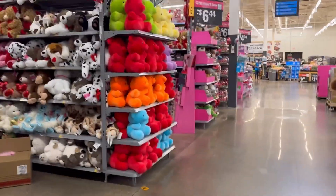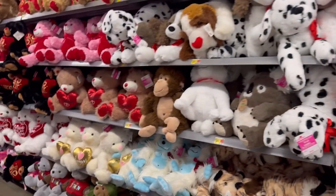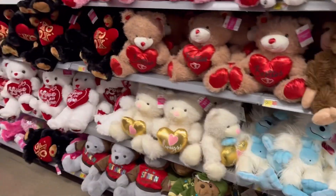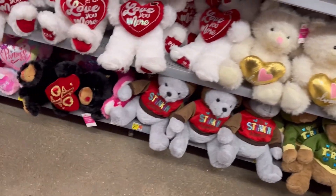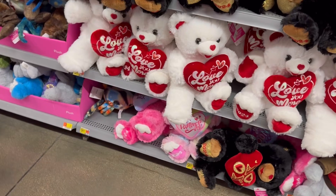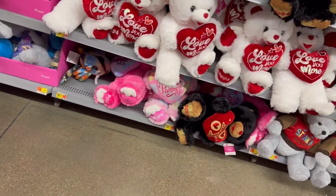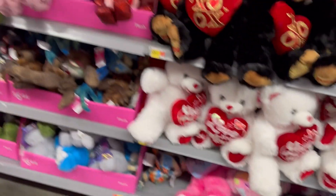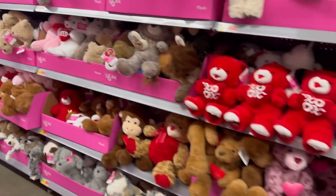Look at these teddy bears — these teddy bears are so cute, y'all. So stinking adorable. Princess. Love you to the moon and back 2024. These are so cute.